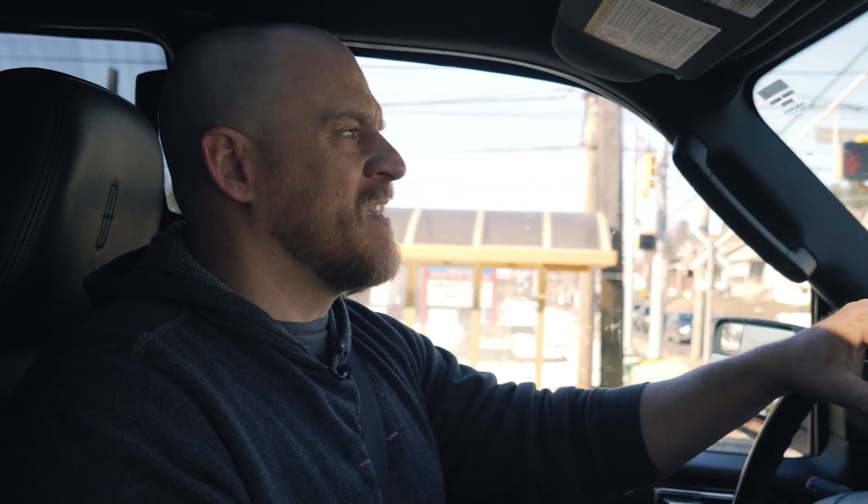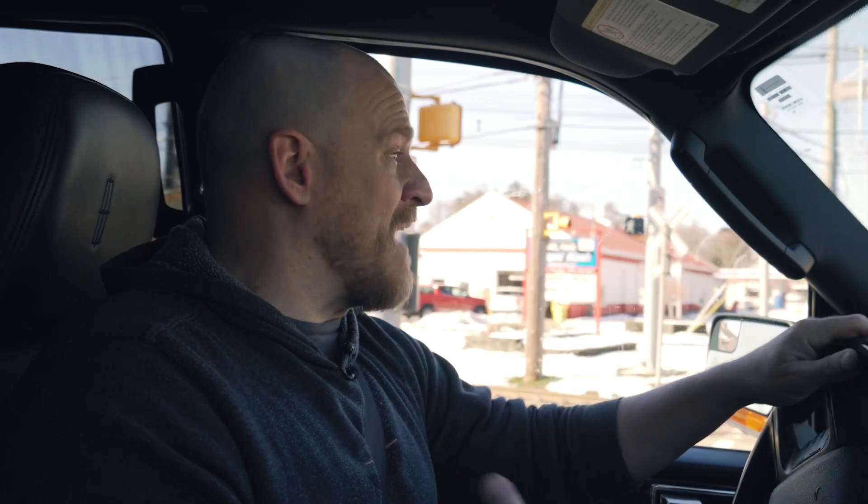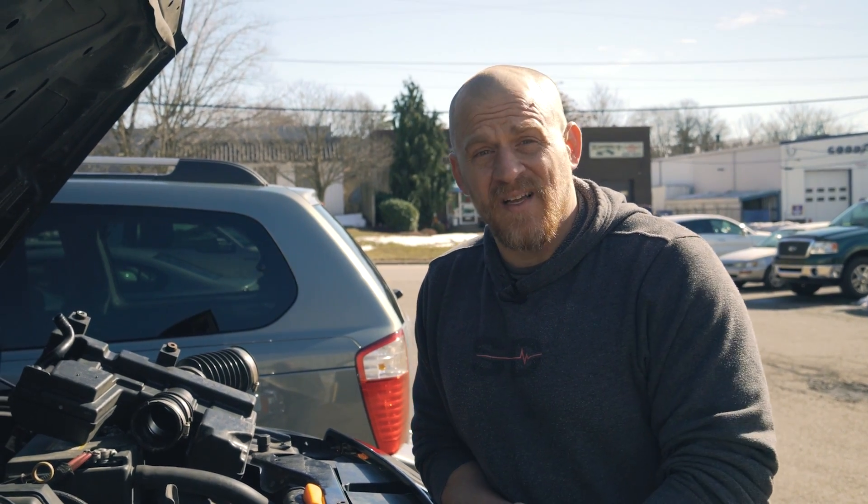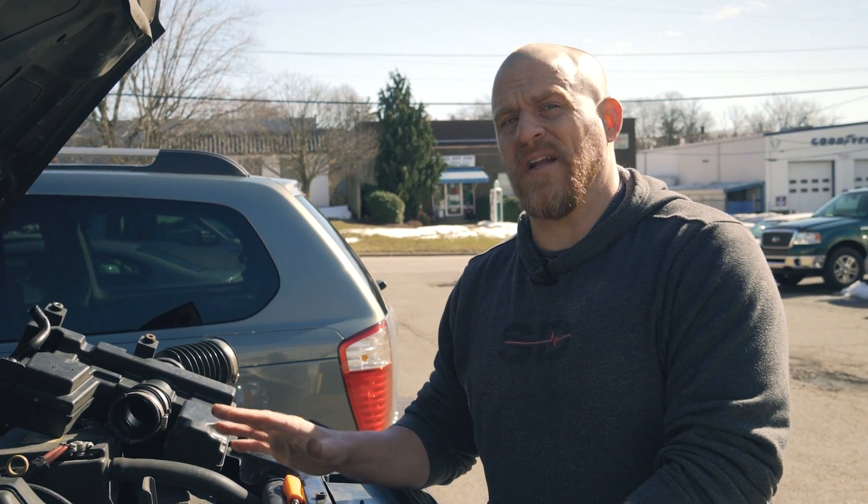We're on our way to my brother's shop to get an update on the Hummer. Unfortunately we were not available when the Hummer came back. My brother was able to find the problem — he is cooler than we are. The Hummer is still at the shop, it is fixed, but we're going to rehash what he found and what he did to fix it. Let's go talk to Danner and see what he found.